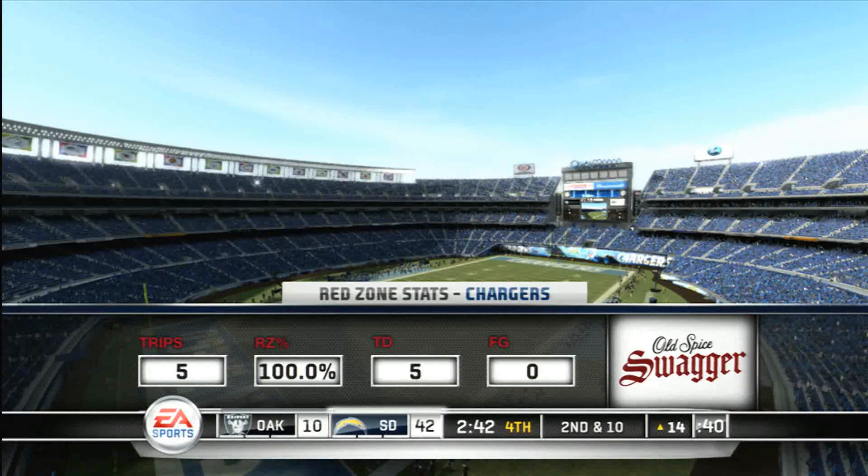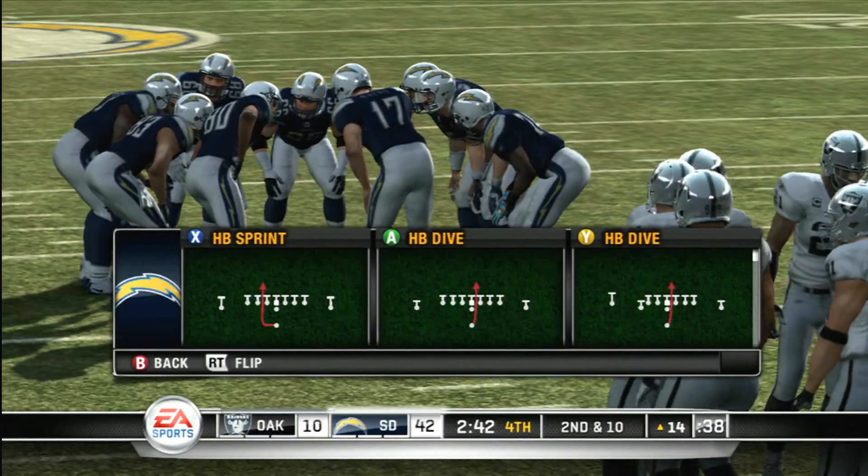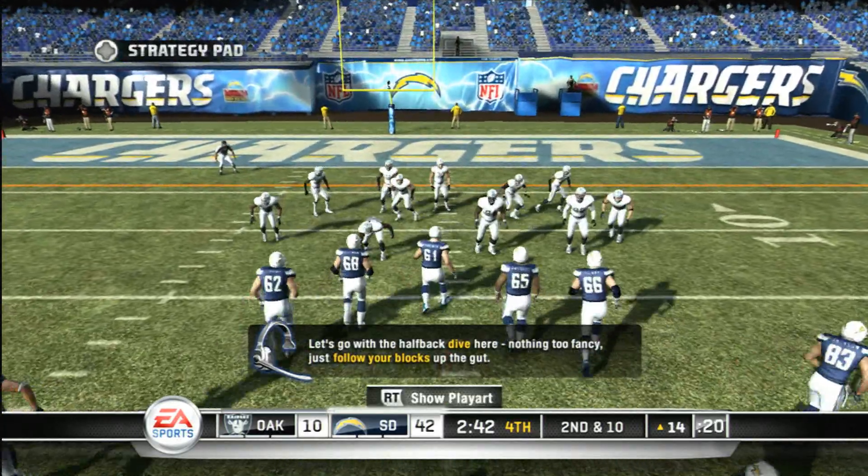Here's a look at today's Red Zone numbers, made possible by Old Spice Body Wash. Wham! BAM! Thank you for smelling great, man.